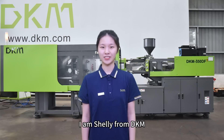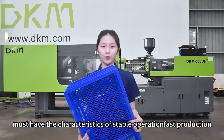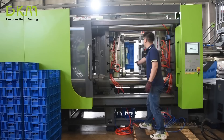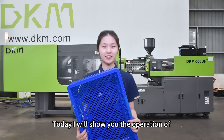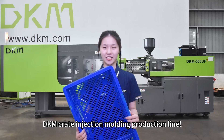Hello everyone, I am Shelly from DKM. A qualified crate production line must have the characteristics of stable operation, fast production, energy saving and low consumption. Today, I will show you the operation of DKM crate injection molding production line.